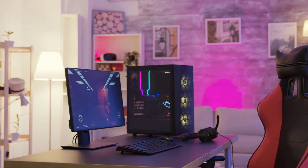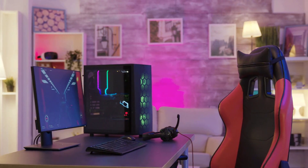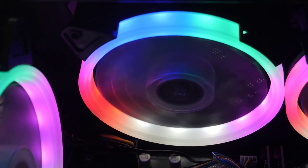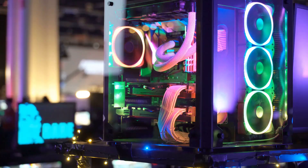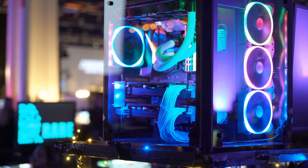Hello guys. In today's video, we're going to check out the best gaming PCs under $1,000 in 2020. I made this list based on my personal opinion, and I'm trying to list them based on their price, quality, durability, and more. If you want to see their price and find out more information about them, you can check out the links in the description below.